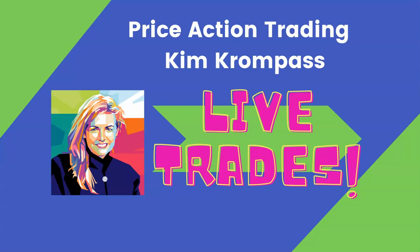Hi there, everyone. It's Kim Krumpus, and I'm laughing here because I'm thinking you probably didn't think you'd get another video from me so quickly, but the markets were just incredible today in the New York session. So I've got one trade here for you to look at.